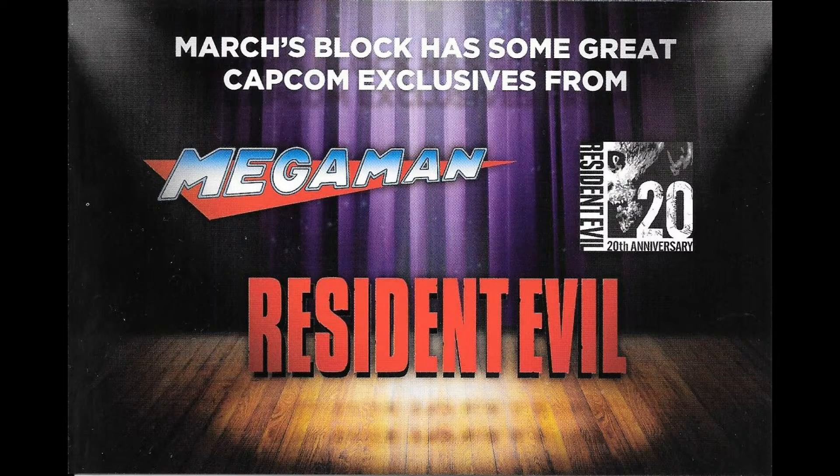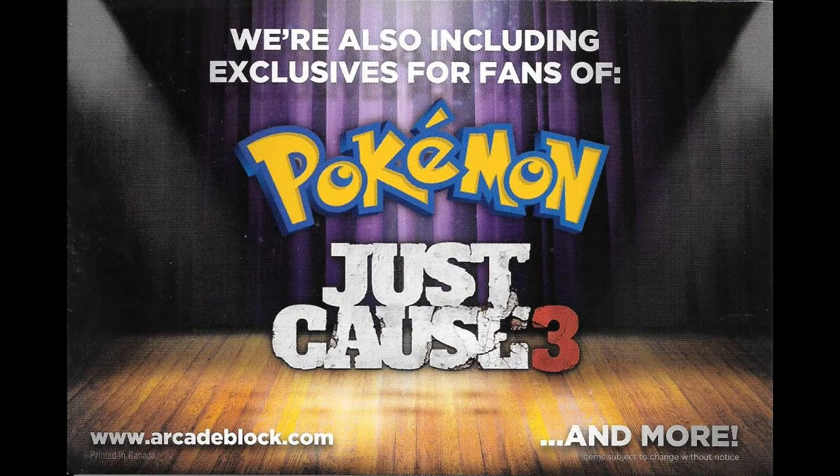We have the previews for next month's block. Apparently March's block is gonna have some great Capcom exclusives — stuff from Mega Man, Resident Evil, which is celebrating its 20th anniversary. That's supposed to be one heck of a year for anniversaries: Pokemon, Legend of Zelda, Resident Evil, all of them celebrating an anniversary of some kind. And apparently we can also expect some exclusives for Pokemon and Just Cause 3 next month. Sounds like a pretty good block next month — looking forward to it.